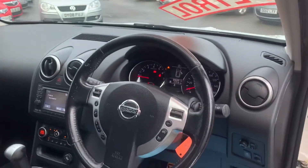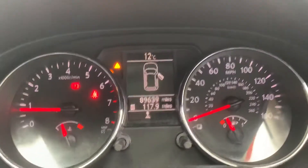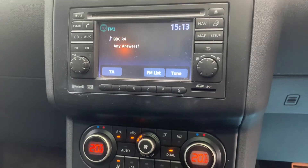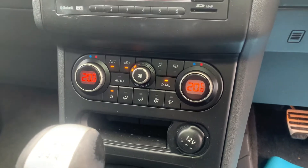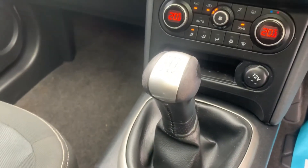On the steering wheel you have stereo and cruise controls. As mentioned, 89,000 miles on the clock just over. Being an N-Tech, this is a sat-nav car — I don't have the SD card with me but it is a sat-nav car and the SD card would be supplied with the vehicle. Digital climate control, air conditioning, and a five-speed manual gearbox.